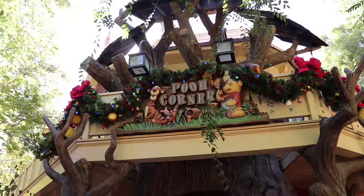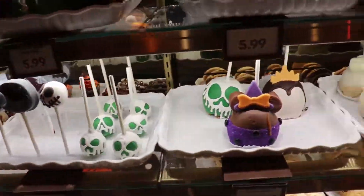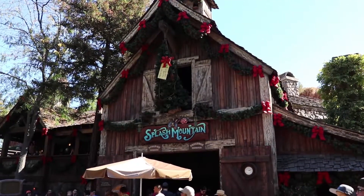Outside of Pooh's Corner, as you can see, they do have some holiday decorations, but on the inside they still have those Halloween treats. Critter Country wasn't decorated for the Halloween time, but with the look of Pooh's Corner and Splash Mountain, it does look like they are doing it for the holiday celebration.